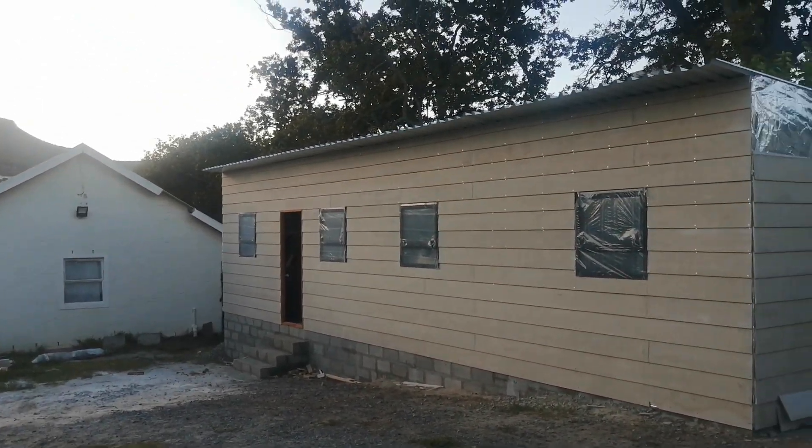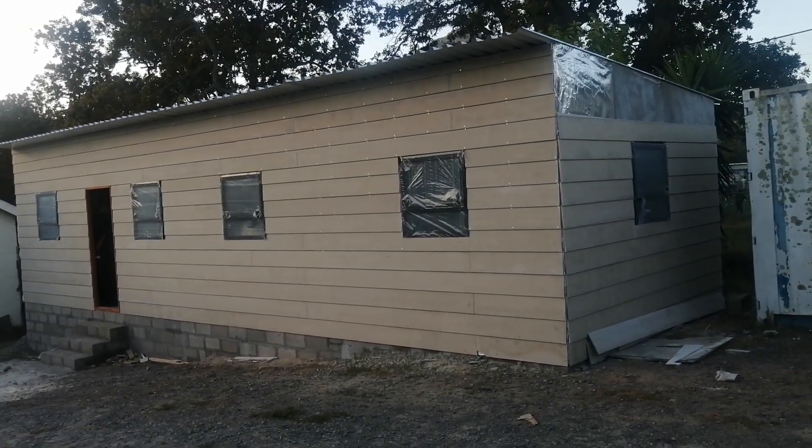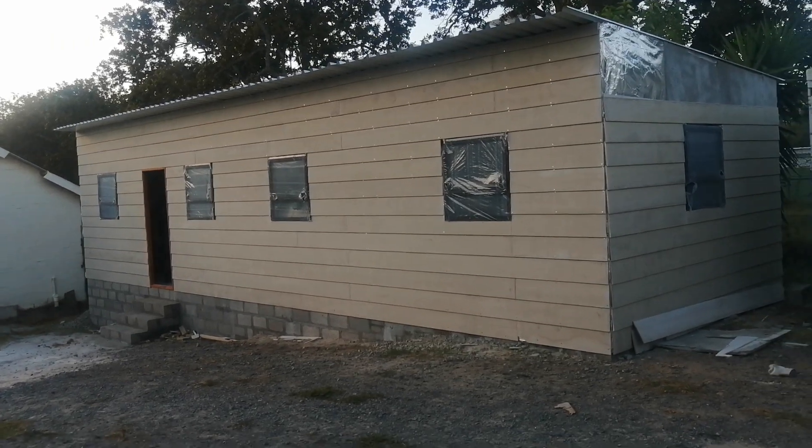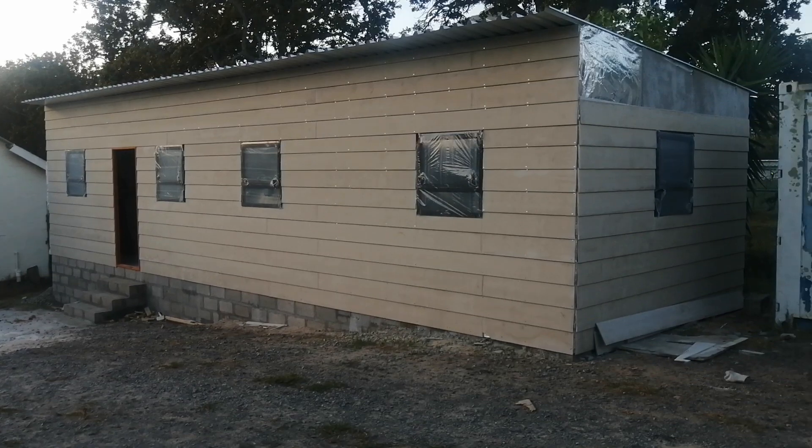There's a lot of progress. We started this work on Monday, building the structure, and the structure is already up, as you can see. Now we're working inside from tomorrow — the board lining and ceiling.